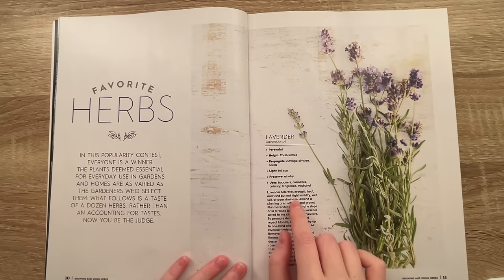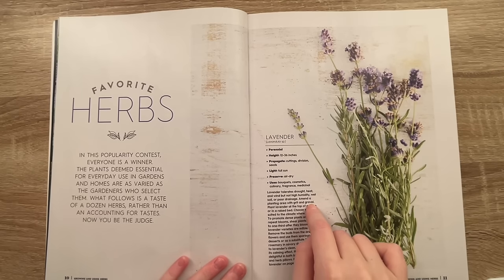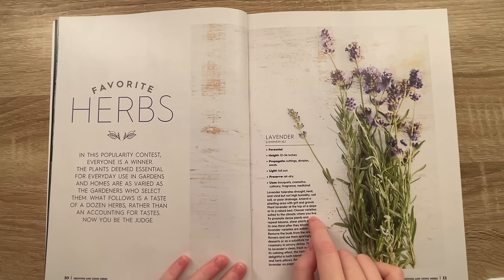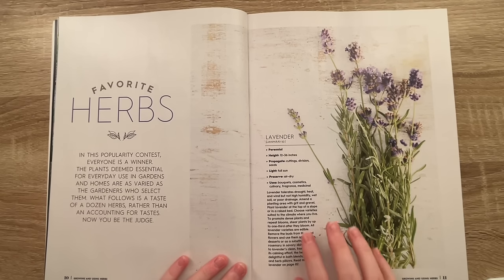Lavender tolerates drought, heat, and wind, but not high humidity, wet soil, or poor drainage. Amend a planting area with grit and gravel. I also don't have my glasses on, which was kind of a stupid thing to do — I think they're in my bed covered by laundry I haven't put away in two months. Plant lavender at the top of a slope or in a raised bed. Choose varieties suited to the climate where you live. I didn't realize there were different varieties of lavender! To promote dense plants and repeat blooms, shear plants by up to one third after they bloom. All lavender varieties are edible — remove the buds from dried flowers and use them sparingly in desserts or as a substitute for rosemary in savory dishes. Thanks to lavender's clean, fresh scent and calming effect, the herb is delightful in blends, sachets, and herb pillows. Read more about lavender on page 82.